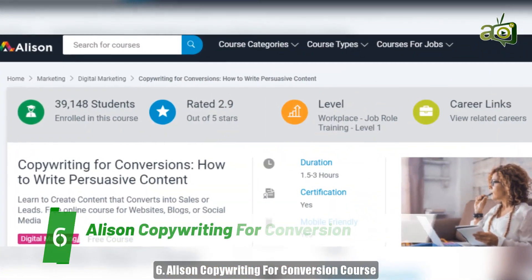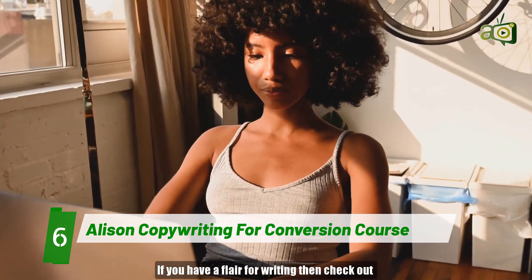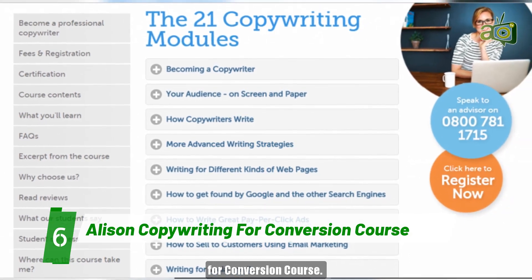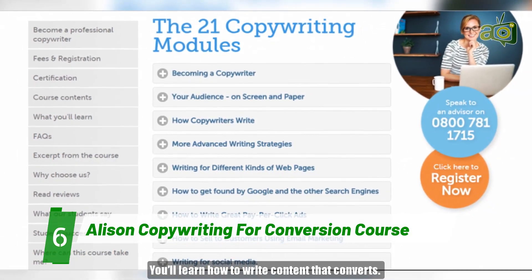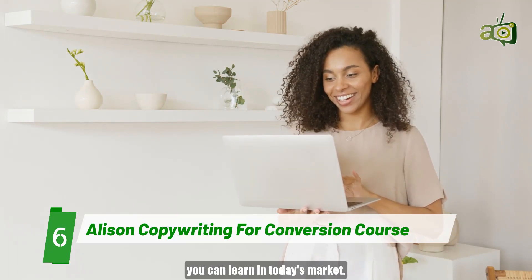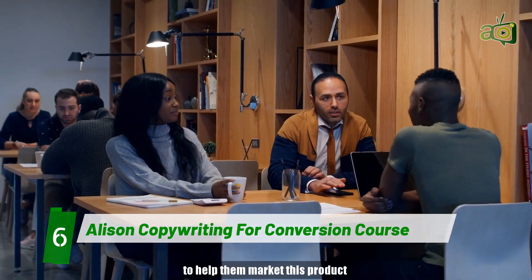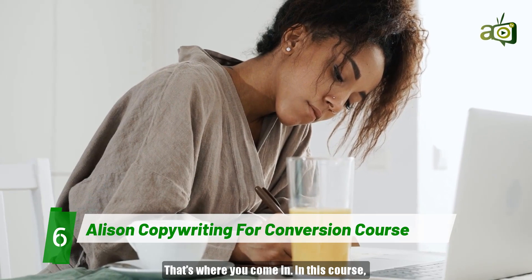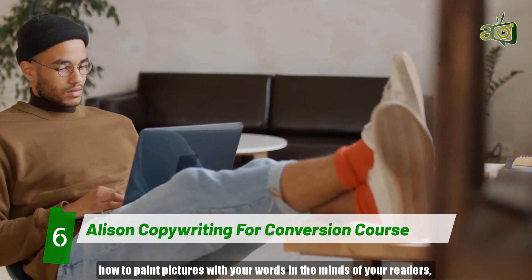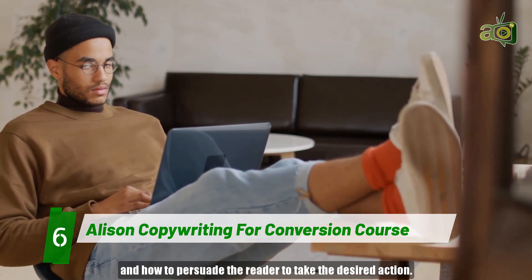Number 6: Alison Copywriting for Conversion Course. If you have a flair for writing, then check out Alison's Copywriting for Conversion Course. You'll learn how to write content that converts. Copywriting is one of the most profitable high-income skills you can learn in today's market. Many businesses have a product, but they don't have the right content to help them market that product and generate leads — that's where you come in. In this course, you'll learn what copywriting is all about, how to paint pictures with your words in the minds of your readers, and how to persuade readers to take the desired action.